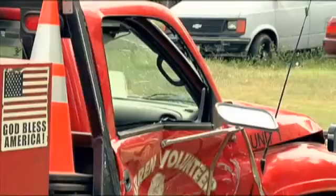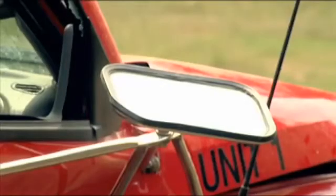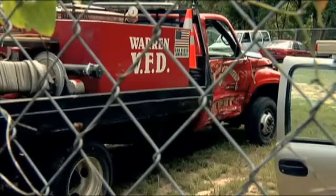But they're not waiting long. The volunteers will host a fundraiser to raise some of the $80,000 needed for a new truck. The department welcomes any donations to help the fire department replace that truck.